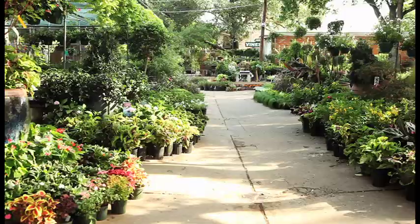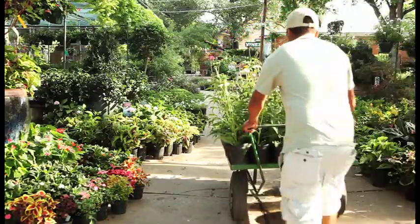Anything from small annual color to seasonal perennials that will take over your backyard. If you haven't stopped by to see our summer selection, please do. Our family looks forward to meeting you.